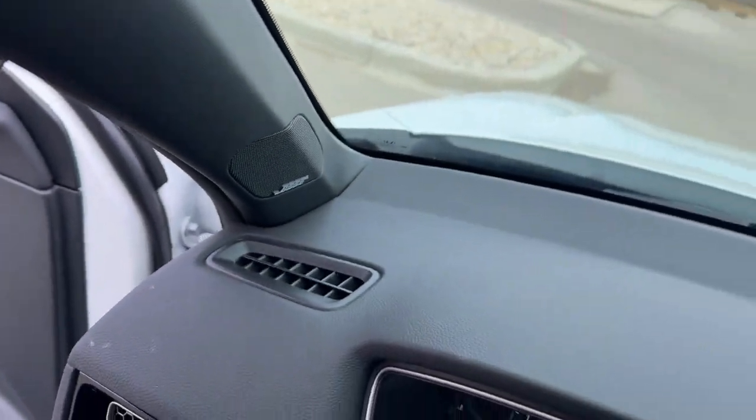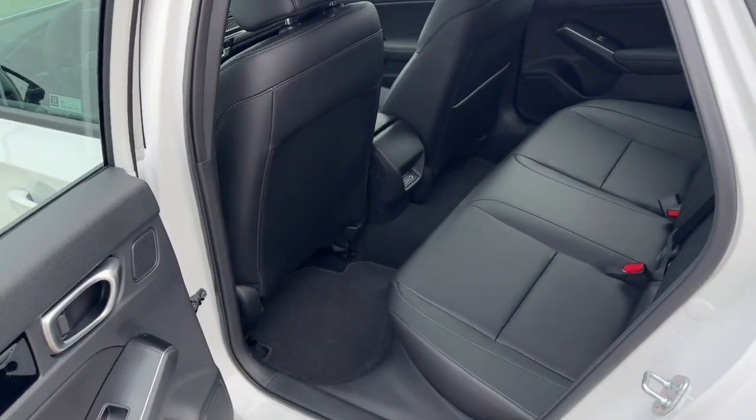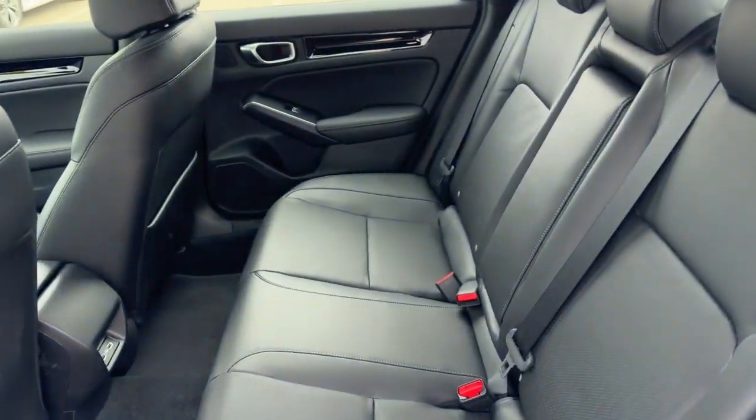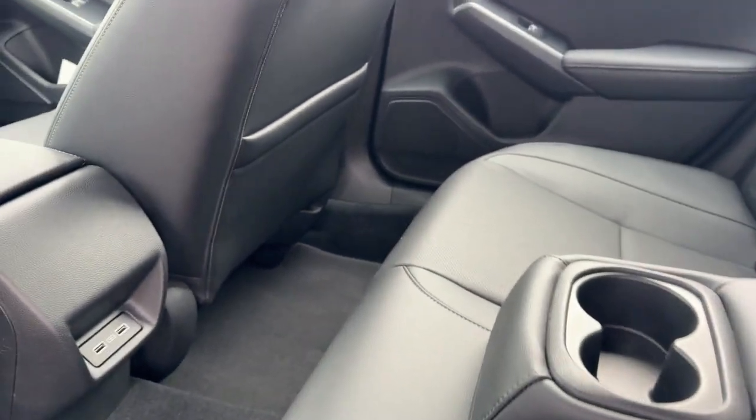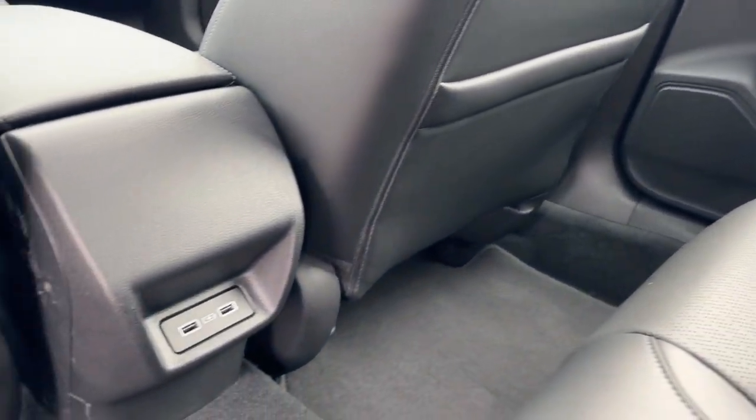Good amount of space in the back for rear passengers — it seats three with a fold-down cup holder and armrest, extra storage on the back of the front passenger seat, and a couple of USB ports back here as well.